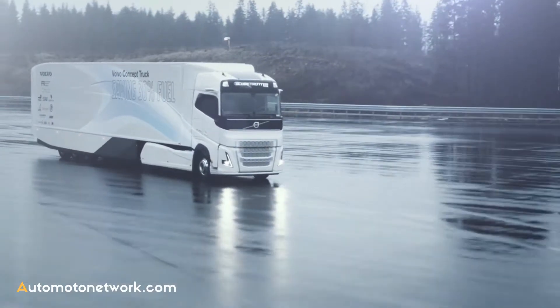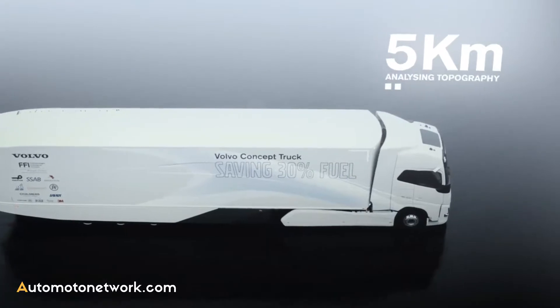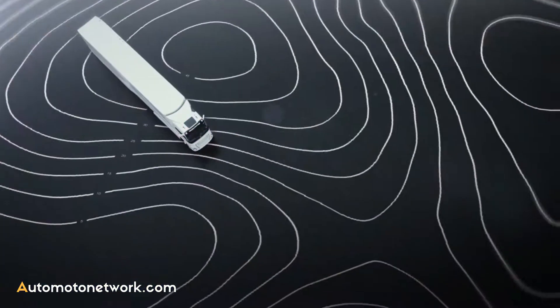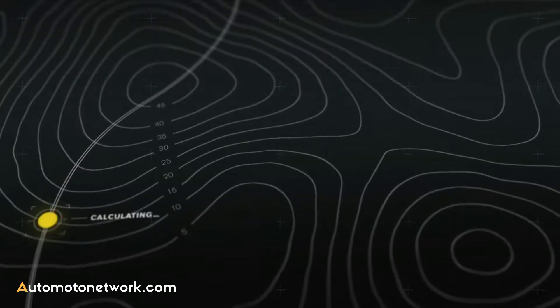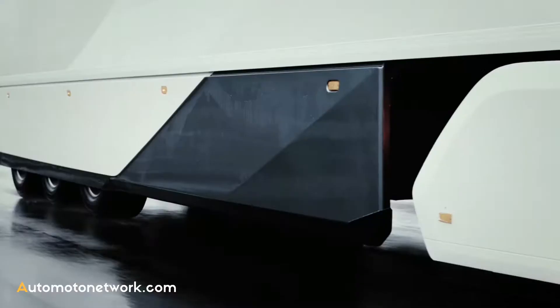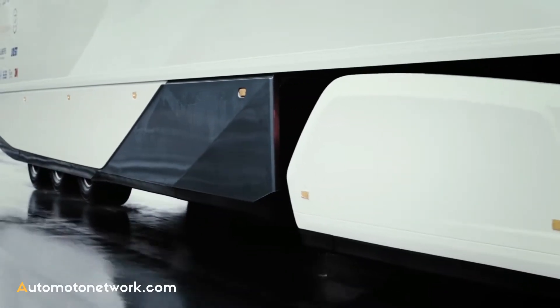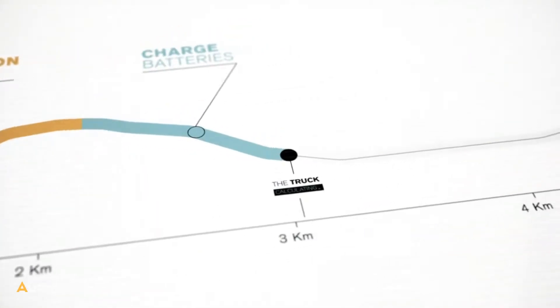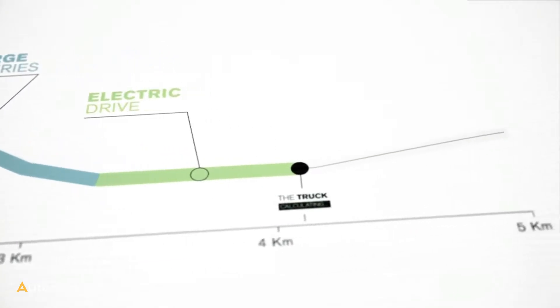An enhanced version of Volvo Truck's IC system can predict the road ahead, as far as 5 km. By using information from the GPS, topographic data and expected speed, the system calculates the most efficient use of both the diesel engine and the electric motor, as well as when to charge or use the recovered energy.